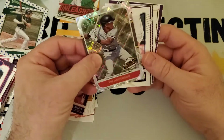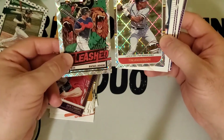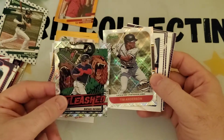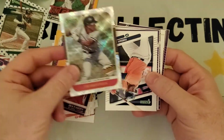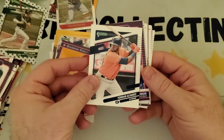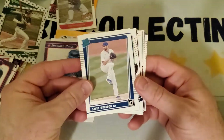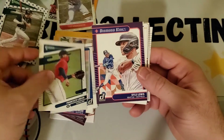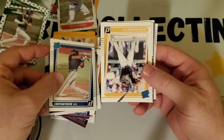That's a diamond parallel — I'm not sure if they do them without the diamond treatment. Tim Anderson Highlights diamond. Got the Yordan Alvarez Diamond Kings, Cody Bellinger, David Peterson, Francisco Lindor, Kyle Lewis Diamond Kings, Christian Pache rated rookie.